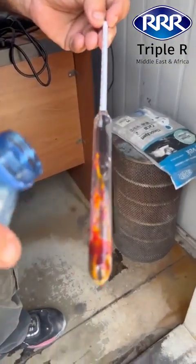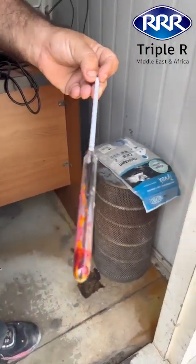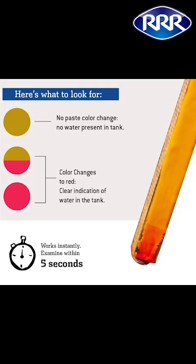To challenge our system, we added water to the diesel test tool, and immediately the color changed, confirming the presence of water.